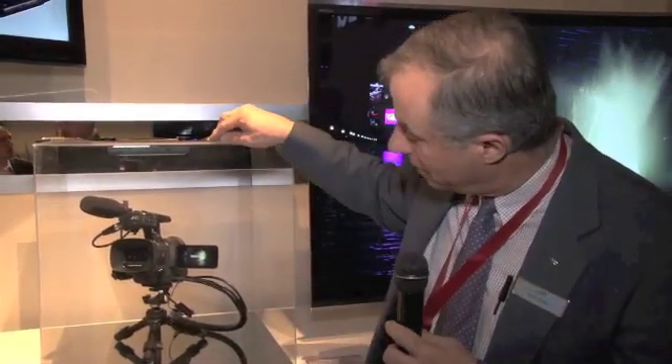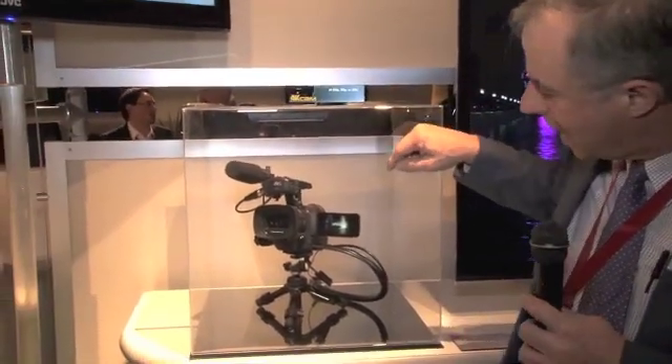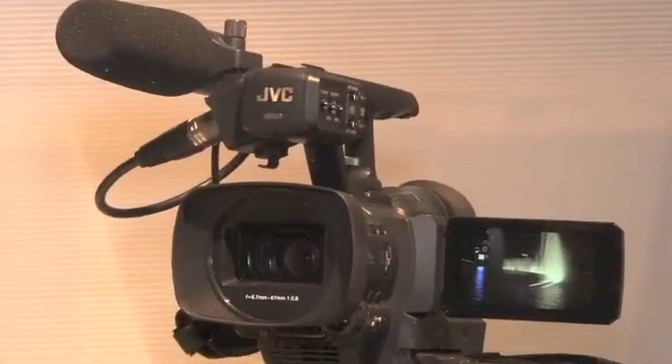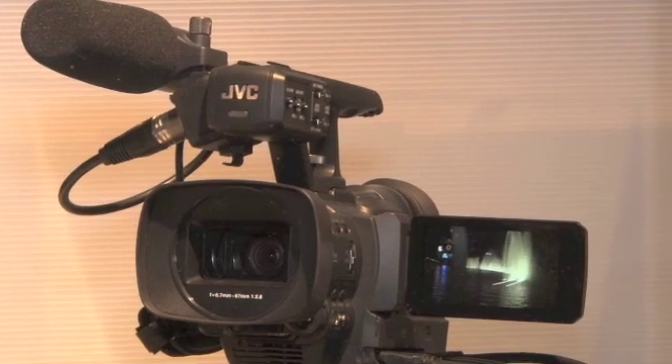It's a one-half inch sensor with a special high quality lens that can resolve the full 4K information. The camera has two XLR connectors with 48-volt phantom power, so you can plug any professional microphone into it — though the microphone shown here is optional.